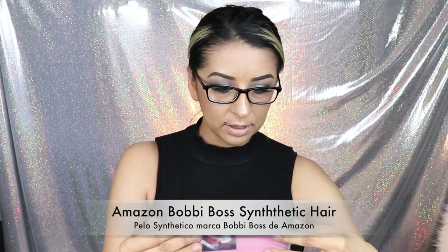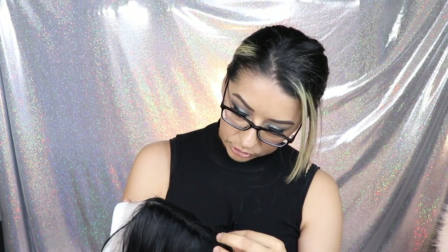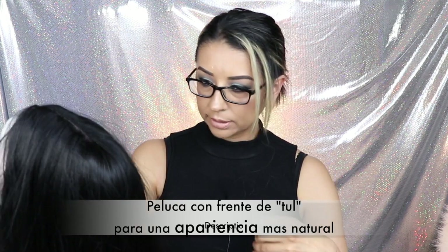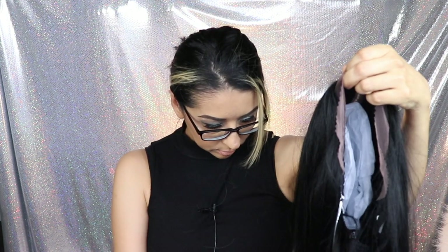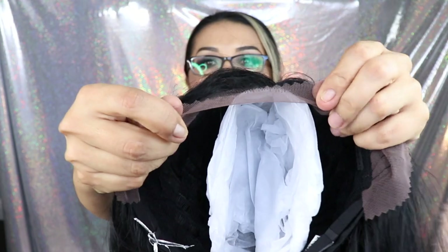The second and last item is from Amazon and the brand is Bobby Boss lace front premium synthetic wig. It comes in a box like this. This is actually a lace wig — what I understand is that the lace is going to make it look more natural. I'm not gonna cut the lace on this video because I'm not a pro and I don't want to mess it up.